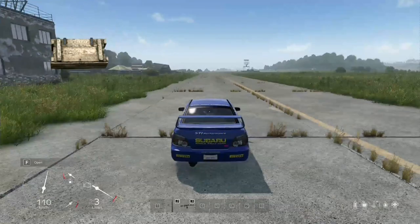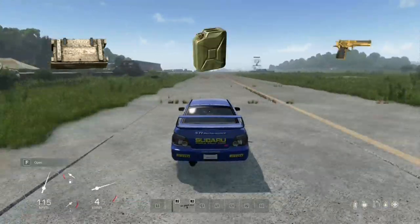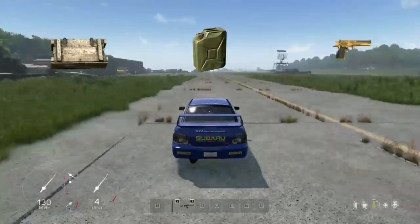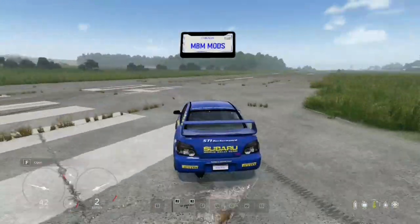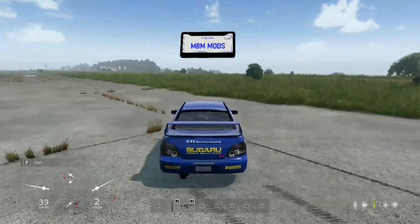Need to carry a wooden crate, a jerry can, or even a pistol? Not a problem — this vehicle has dedicated slots for all your gear. Plus, the retexturable and removable plate allows you to customize your ride to make it truly your own.